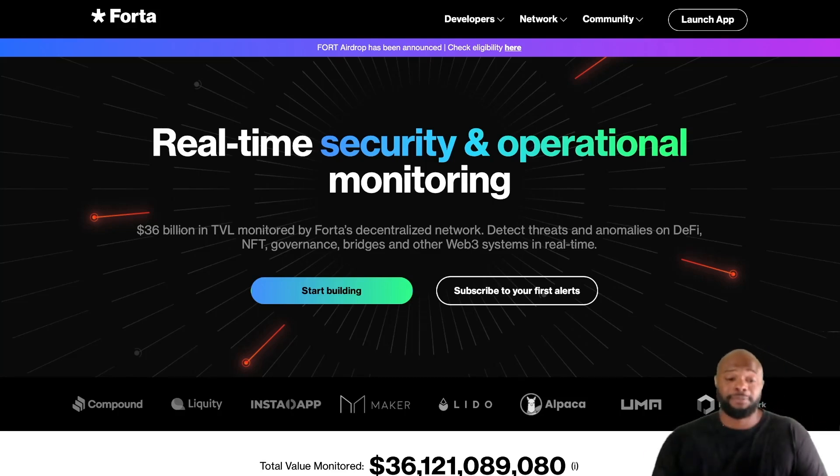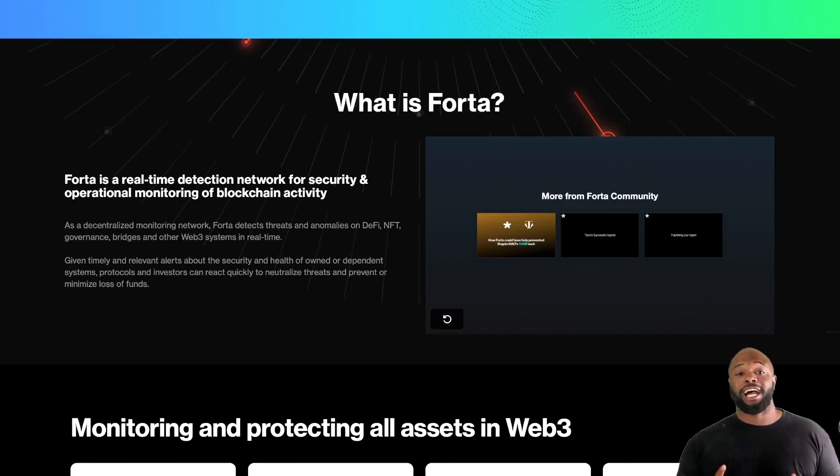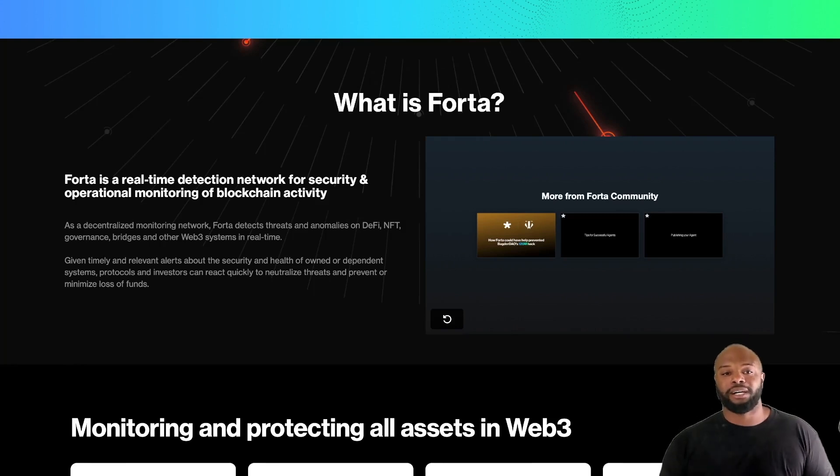So what is Forta? Diving into the project, Forta is a real-time detection network for security and operational monitoring of blockchain activity. That means if you have a blockchain network and you want to secure it so nobody can destabilize it, nobody can run a bunch of nodes on it, nobody can tamper with the data — Forta is there to fortify your blockchain. And it doesn't even have to be your blockchain; it can be your wallet as well, which you can check out on the Forta app.